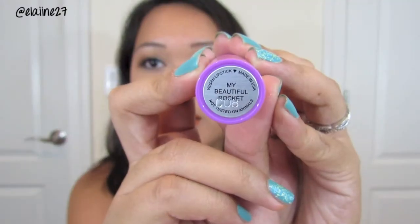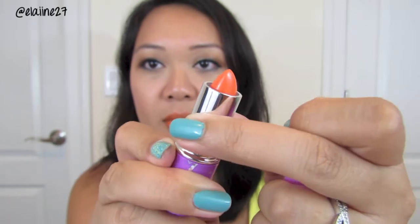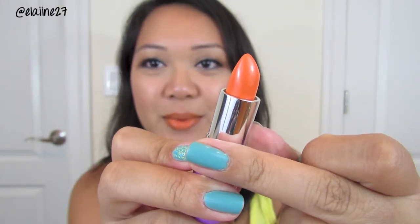If the color is too intimidating at first, you can totally blot it off and build it up later on. There you go — My Beautiful Rocket. It's so pretty!